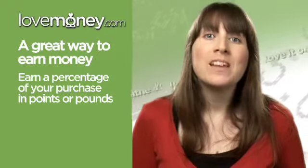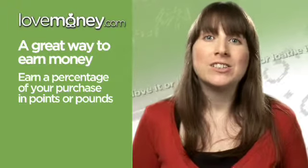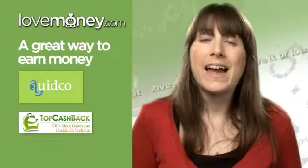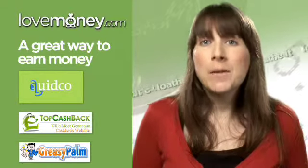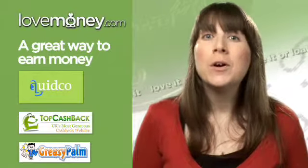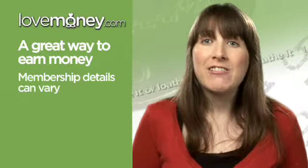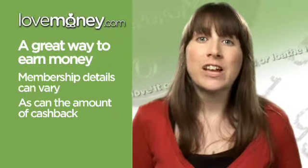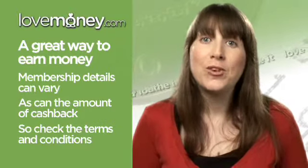It really is that simple. There are numerous cash back websites to choose from. Good ones to check out include Quidco, Top Cash Back and Greasy Palm. Most cash back websites operate under the same principle but membership details can vary, as can the amount of cash back you receive, so it's important to check the terms and conditions carefully before signing up.